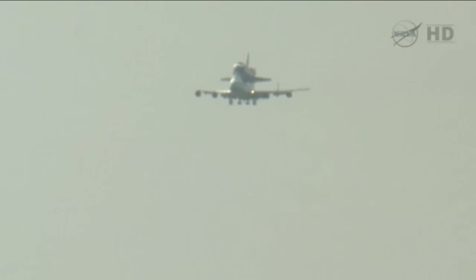You can see here now the wheels are down on the shuttle carrier aircraft as it begins its approach to Ellington Field.